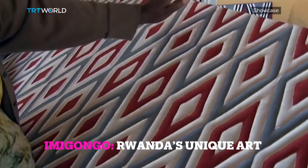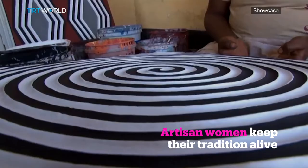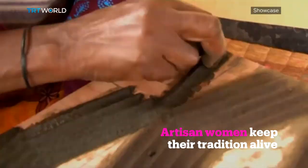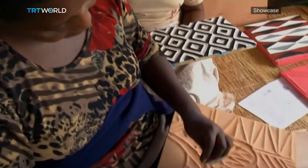Traditional, unique, and strangely beautiful, Imigongo is an abstract art form with distinct drawings and bold colors — mostly black, white, gray, and red. But its raw material, cow dung, makes it special.